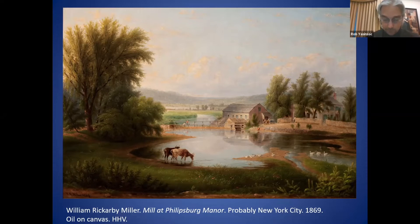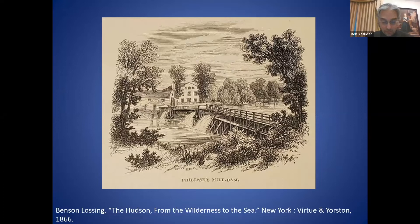The earliest image I am aware of that was published in a book was this image from Benson Lossing's journey along the Hudson River. In the post-Civil War period, Phillipsburg Manor was becoming a site of some historical renown, approaching 200 years of occupation by non-indigenous persons. A sturdy railing appears above the mill pond dam, but it's unclear what kind of surface might be behind it.